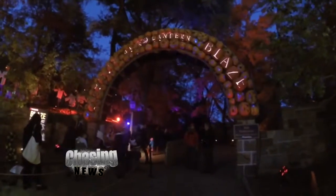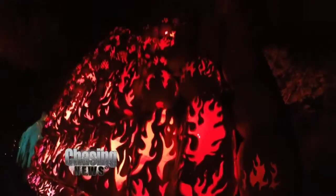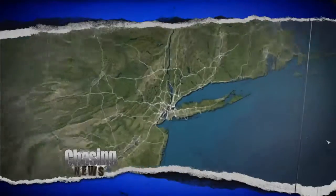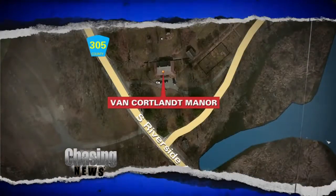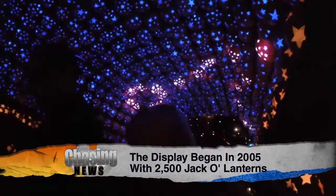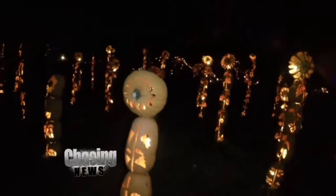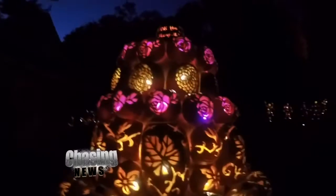How about 7,000 hand-carved illuminated jack-o'-lanterns displayed in things like a dinosaur, a spiderweb, and an aquarium? It's a juggling pumpkin. That's where I got to go. I went to Van Cortlandt Manor in New York to their 11th annual Jack-o'-Lantern Blaze. I saw things like a garden, a cemetery, Jurassic Park, and a proposal.